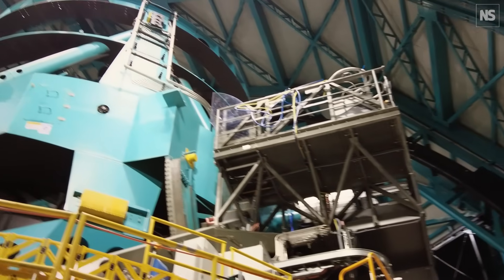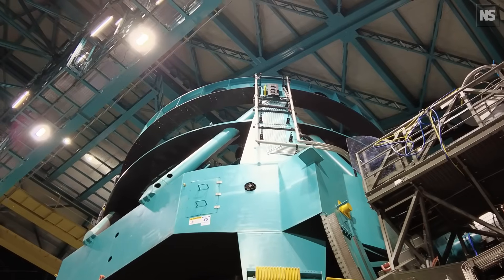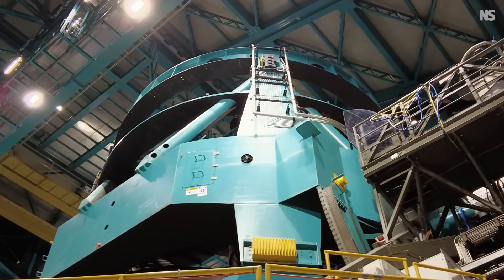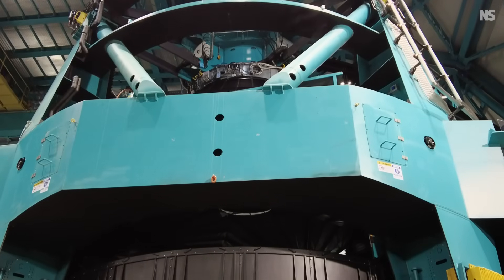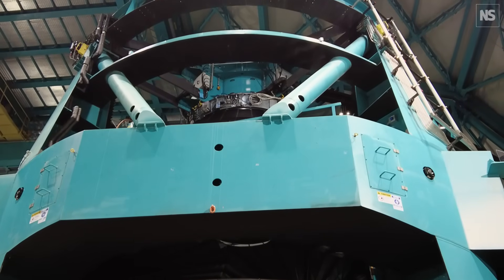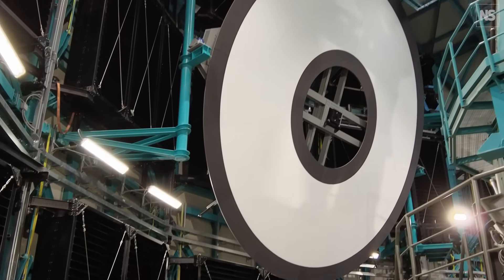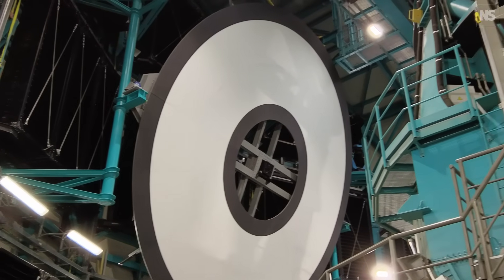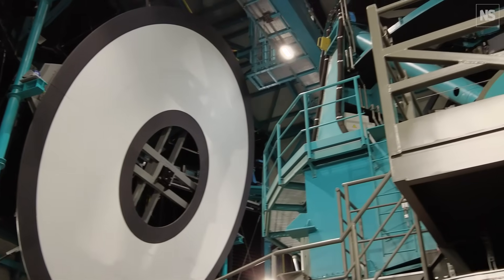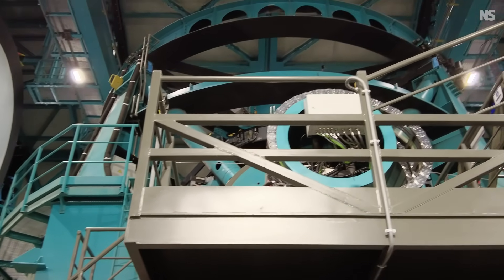I'm next to the telescope and it feels a little bit chilly. They keep it pretty cold in here just to match the outside temperature, and they do that because they want to eliminate any stress on the glass and make sure there aren't any wobbles in any of the images. You can see in front of me the calibration screen that they use to calibrate the camera, and then the telescope itself. This is just a behemoth of a room and a machine.